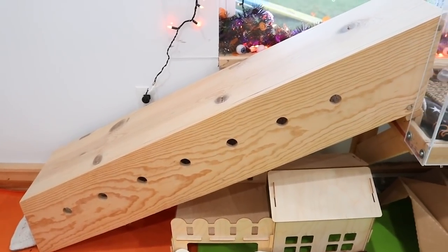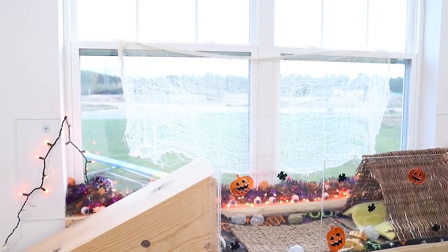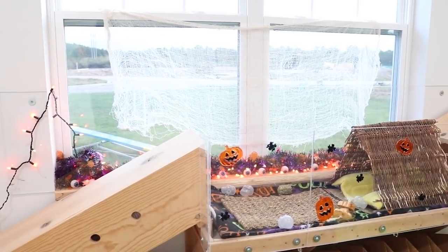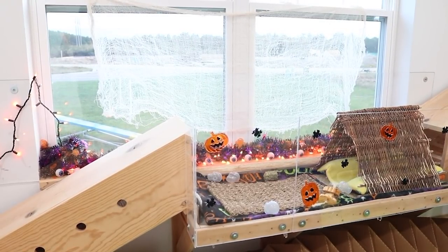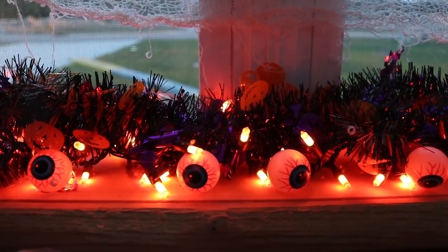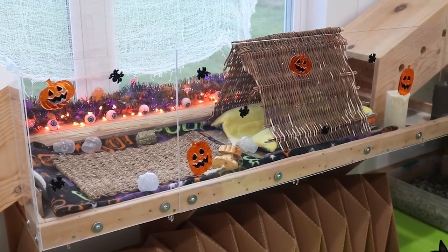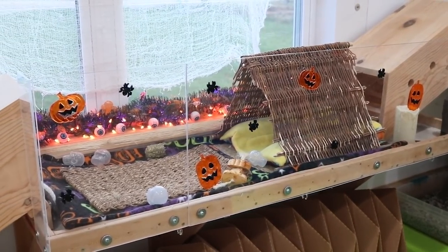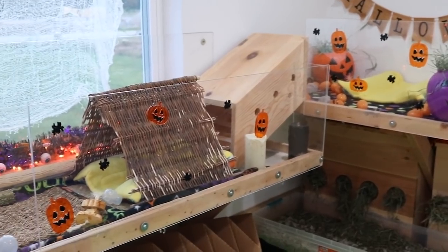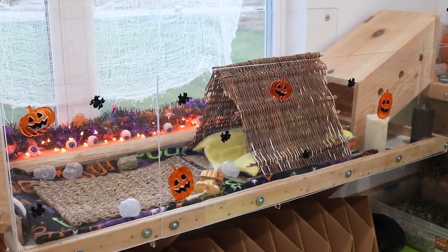Leading up this ramp we have the bunny's shelf area, where they really love to sleep and hang out during the day. Behind their shelf area we have this little cobweb thing hanging from the window. Behind the plexiglass I have some window decorations — just like a Halloween garland from the dollar store, some plastic eyeballs, and Halloween orange lights from Walmart. On the front of the plexiglass we have some gel clings — these were the only gel clings I could find out of like five different stores. Just some jack-o-lanterns and spiders.